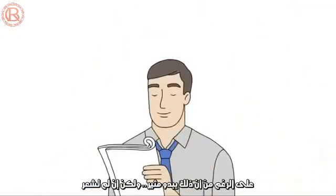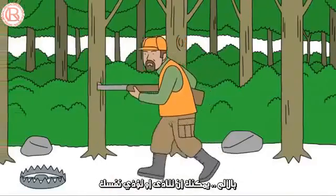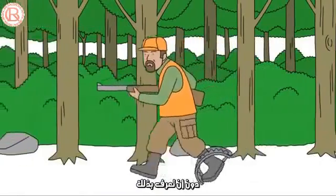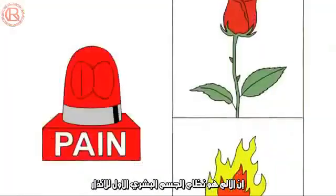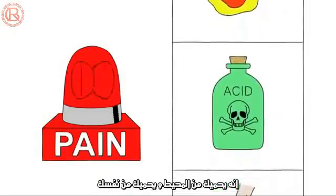There are people who don't feel pain. Now, that might sound cool, but it's not. If you can't feel pain, you could get hurt or even hurt yourself and never know it. Pain is your body's early warning system. It protects you from the world around you and from yourself.